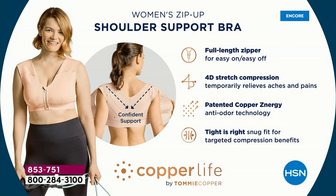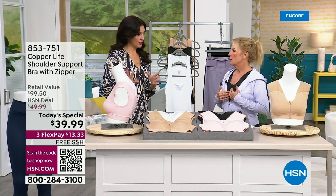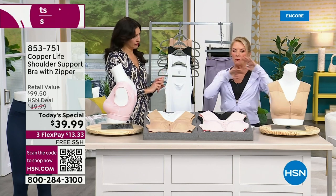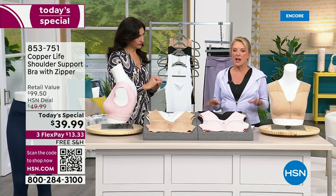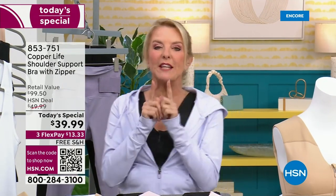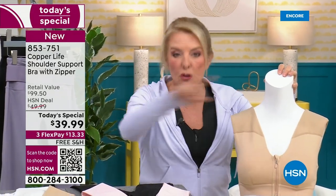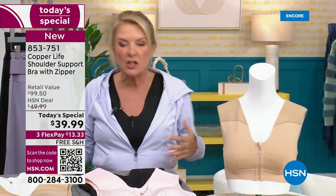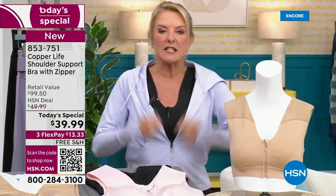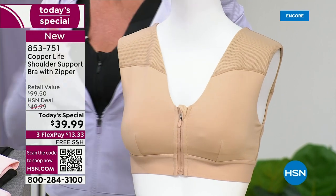We launched this about two years ago — this is the updated, second version. It blew out every time it was on air. The number one thing you asked for was to make it easier to take on and off. So they added an easy on-and-off zipper in the front without raising the price. Now you literally slip it on and zip it up like you would a coat.